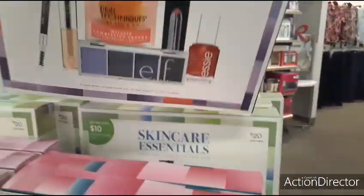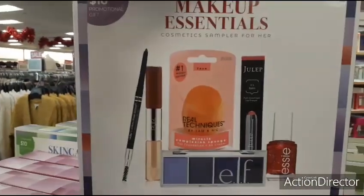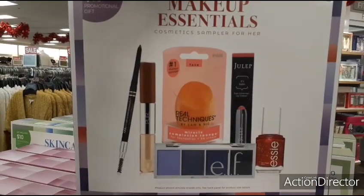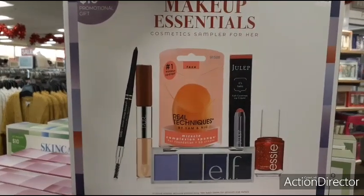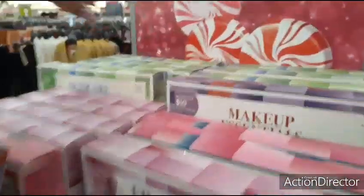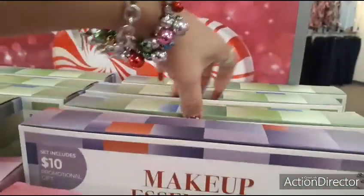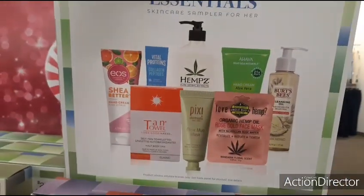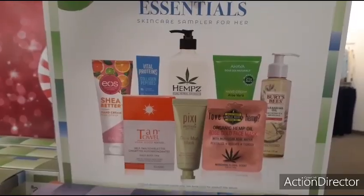Makeup — $20. Oh, Real Techniques — that's not bad. You get an elf palette — a little bit of everything. Cosmetic sampler for her, $20. We have skin care — a little bit of everything, $20 again.